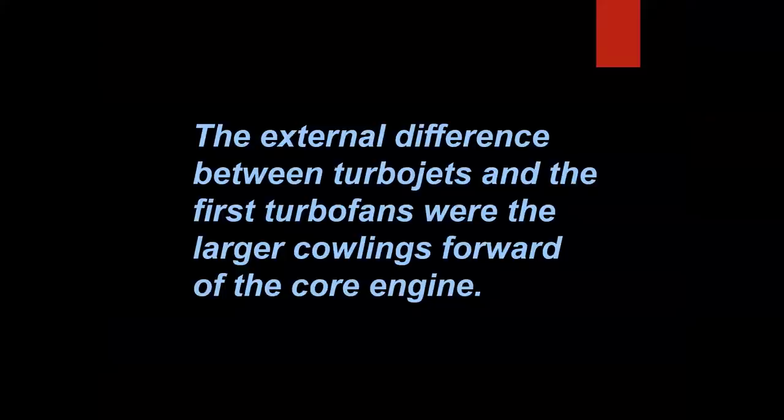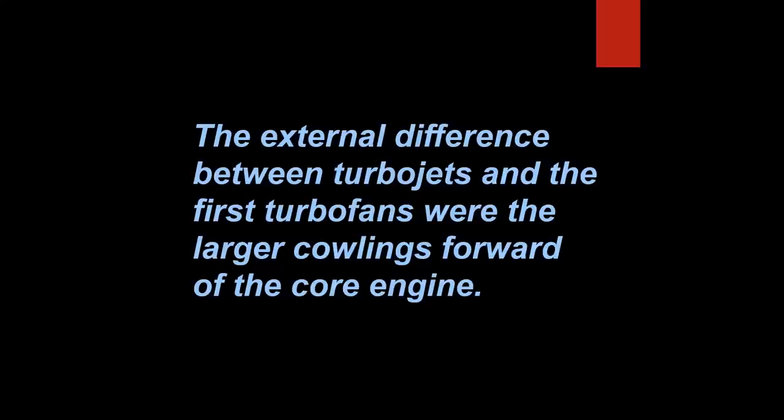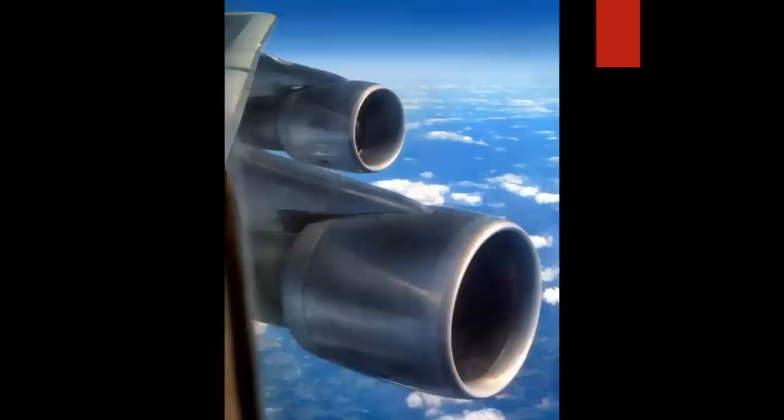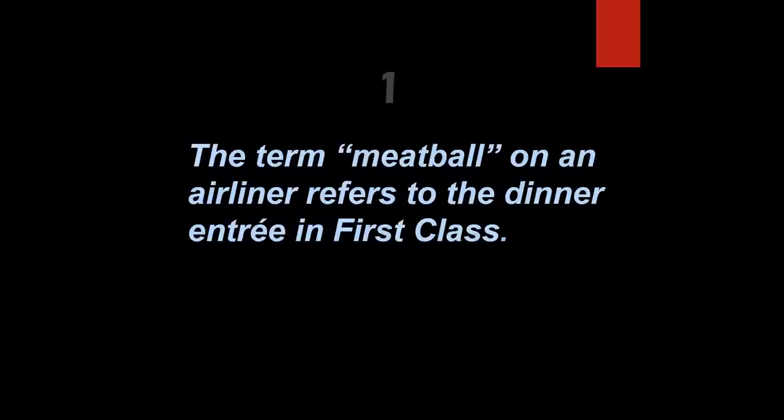If you haven't played before, here's how it works. We give you a statement like: 'The external difference between turbo jets and the first turbo fans were the larger cowlings forward of the core engine.' We're going to ask: is that true or false? In this case the answer is true, and then we'll show you a photo illustrating the answer. Are you ready? Let's play.